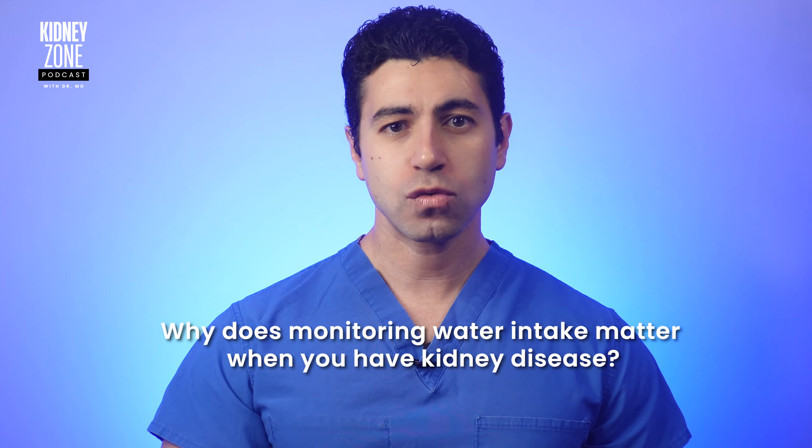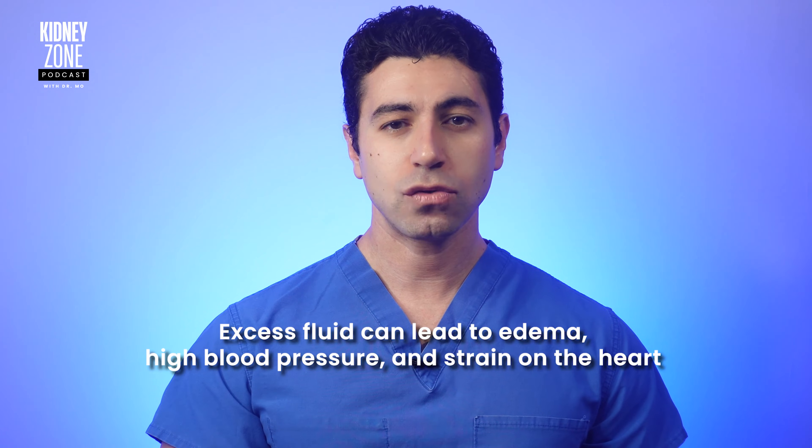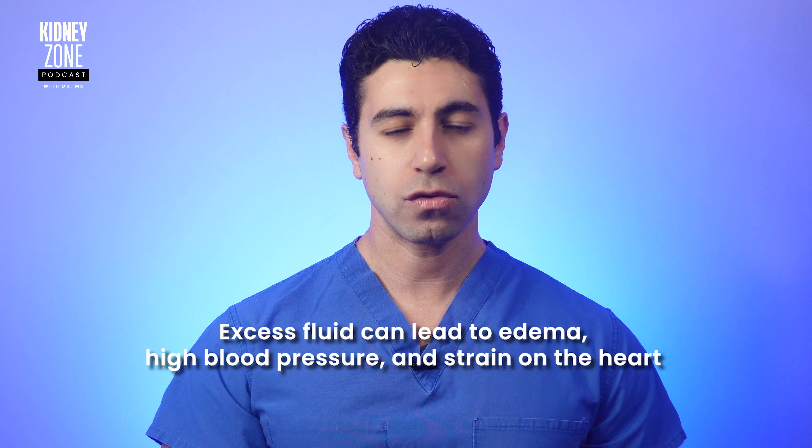Why does monitoring water intake matter when you have kidney disease? Kidney disease can impact your kidneys' ability to properly filter and eliminate waste and excess fluids. Drinking too much or too little water can lead to complications. Many individuals with kidney disease are placed on fluid restrictions to manage the amount of fluids in the body, as excess fluid can lead to edema, which is swelling, high blood pressure, and strain on the heart.